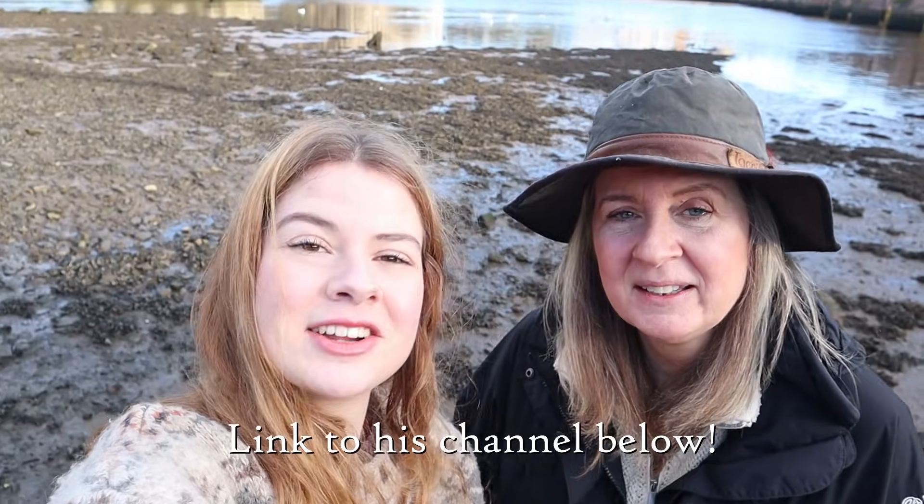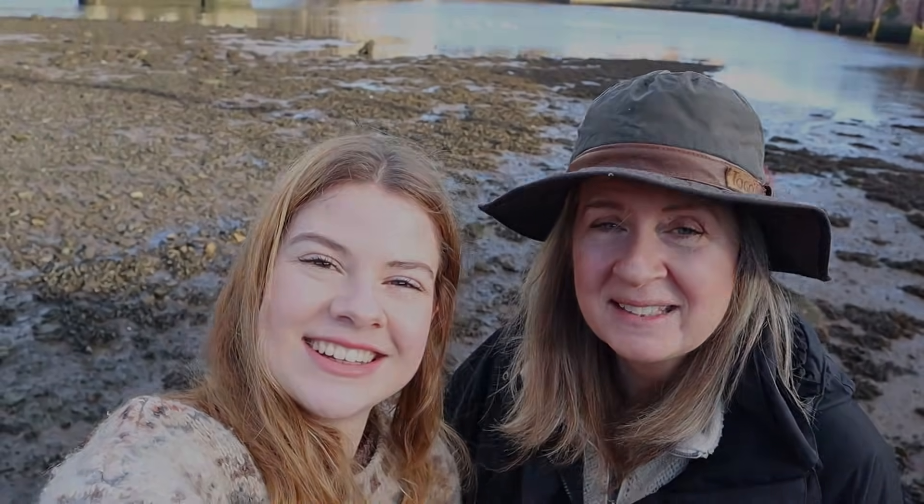Hello! So here we are back in Berwick-upon-Tweed mudlarking on the beautiful River Tweed on a lovely winter's day. We are actually not alone because we are with the lovely and mysterious Tom Burley, a fellow mudlarker from the Yorkshire area who also has a YouTube channel — we'll be putting that address up at the end of the video. So let's get to it and we'll see you on the first find!